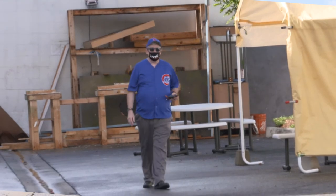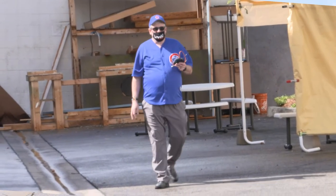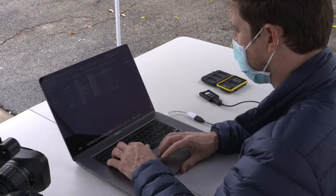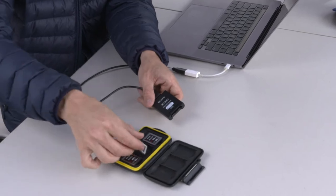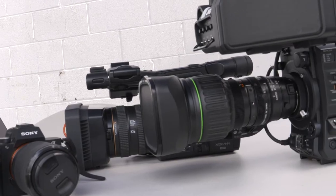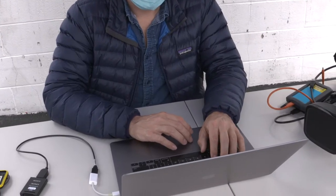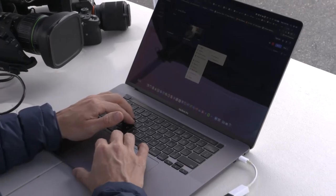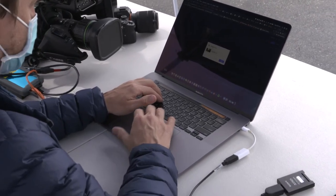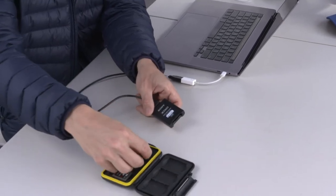We're out in the field on our set, collecting camera cards from the shoot today. Traditionally, you would have a data wrangler. Camera cards need to be turned around quickly so they're ready for the next shift in shooting. Copying data, creating checksums on all the media to make sure you got it, and then getting the media into the cloud — making it quickly available to everyone on our production team. Then these cards get cleared and sent back out to production.